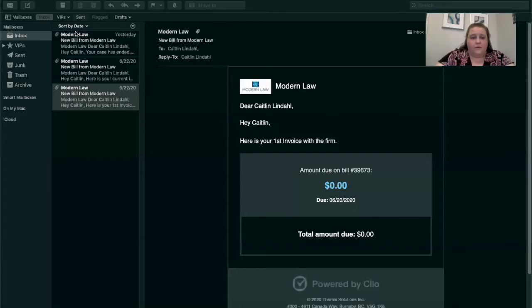We utilize Clio and we'll send out invoices to your email address. Let's start with what that would look like. The email is going to mention that it's from Modern Law. If there's any note from the billing department, it's going to be right here — for this one it says 'here's your first invoice.' You'll notice that it references the invoice number, and on this invoice it says that the amount due is zero.